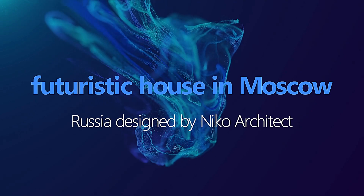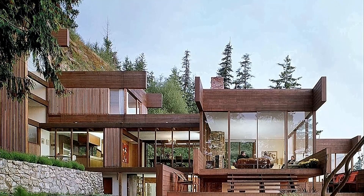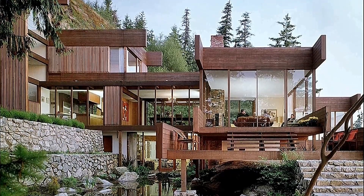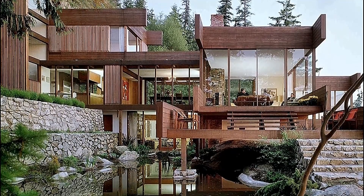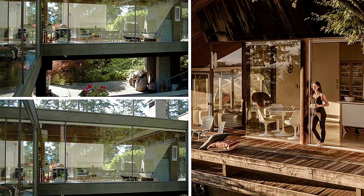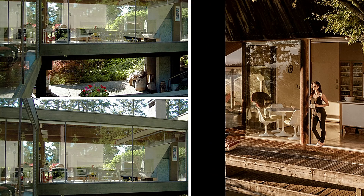The Arthur Erickson-designed Graham House is located in Vancouver, Canada. It's a modernist building that features a series of interconnected pavilions that are arranged around a central courtyard. The house is designed to maximize natural light and views of the surrounding landscape.